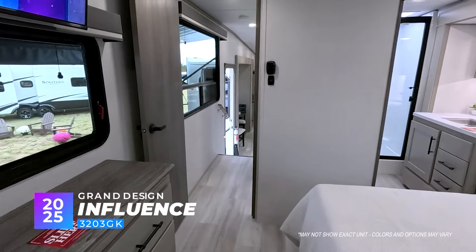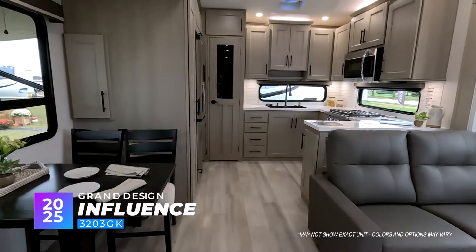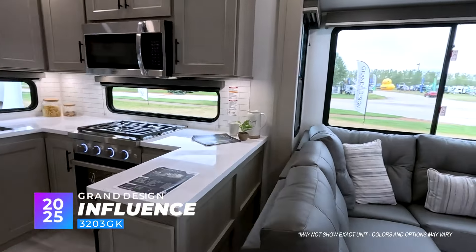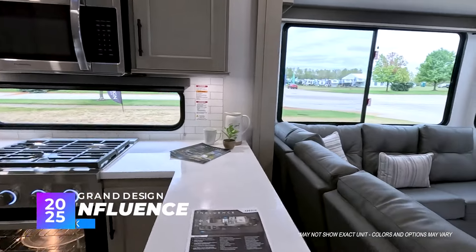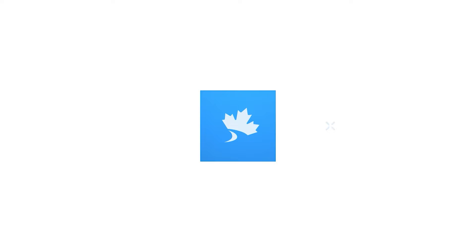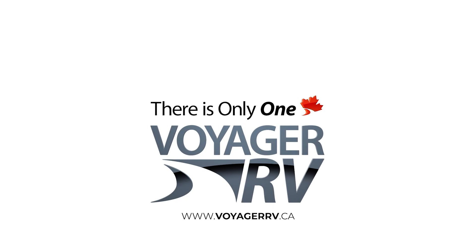Lots of windows in this one as well, giving that open light and open feel. A great floor plan that we do love — the 3203GK Grand Design Influence. Bye, guys!